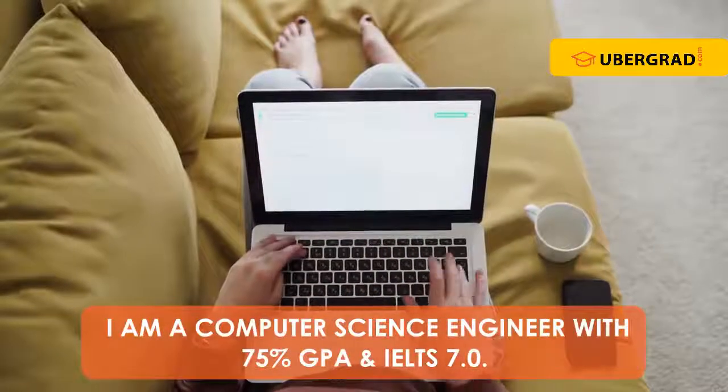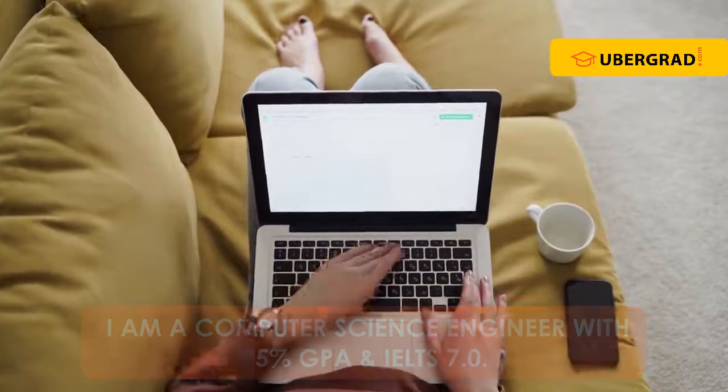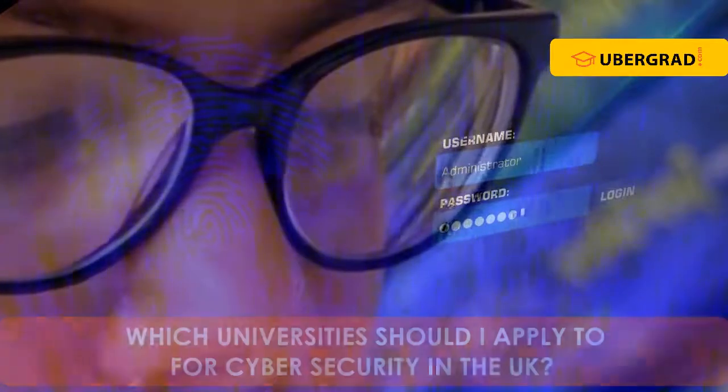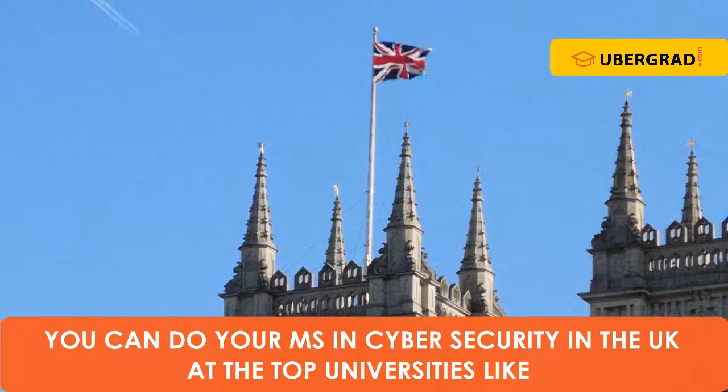I am a computer science engineer with 75% GPA and IELTS score of 7.0. Which universities should I apply to for cyber security in the UK? With 75% GPA in computer science engineering and an overall IELTS score of 7.0, you can do your MS in cyber security in the UK at top universities like: